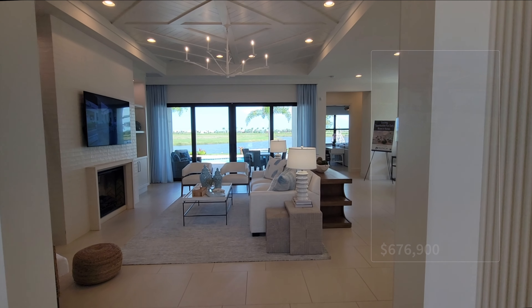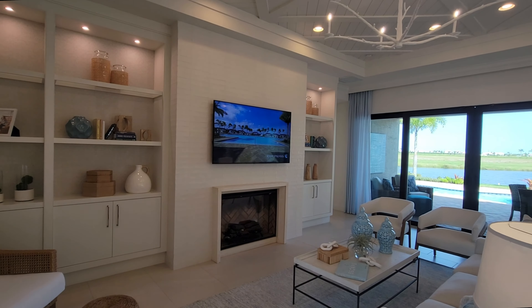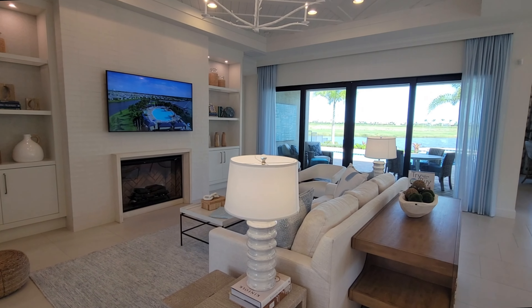As we're walking through the entry, we come up to the main living area. You have your great room with some really nice custom built-ins here. This would be an example of upgrades, including all the lights that you see — those are also upgrades. On the far side is the slider going out to the outdoor living area.